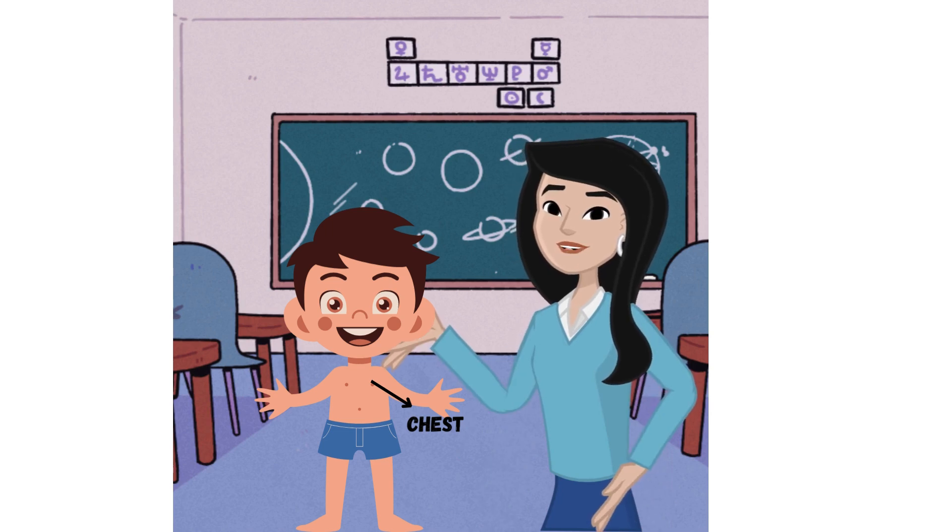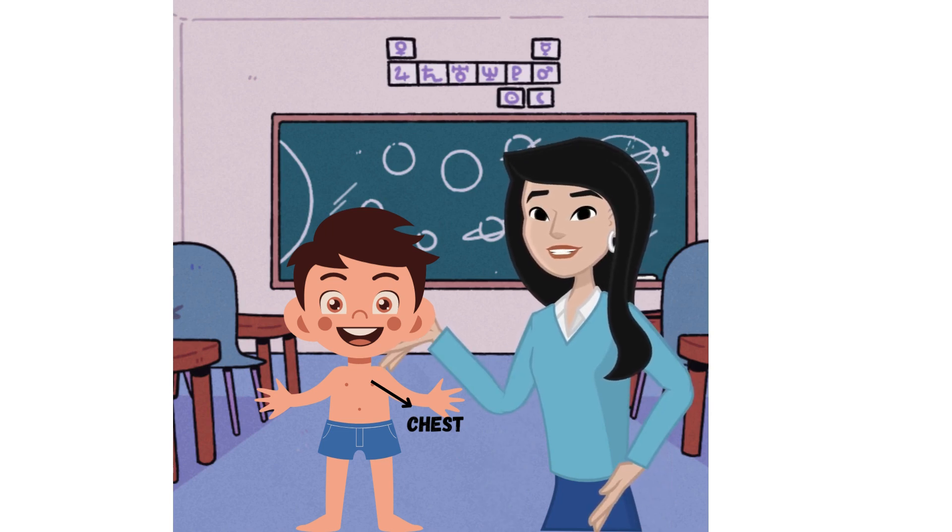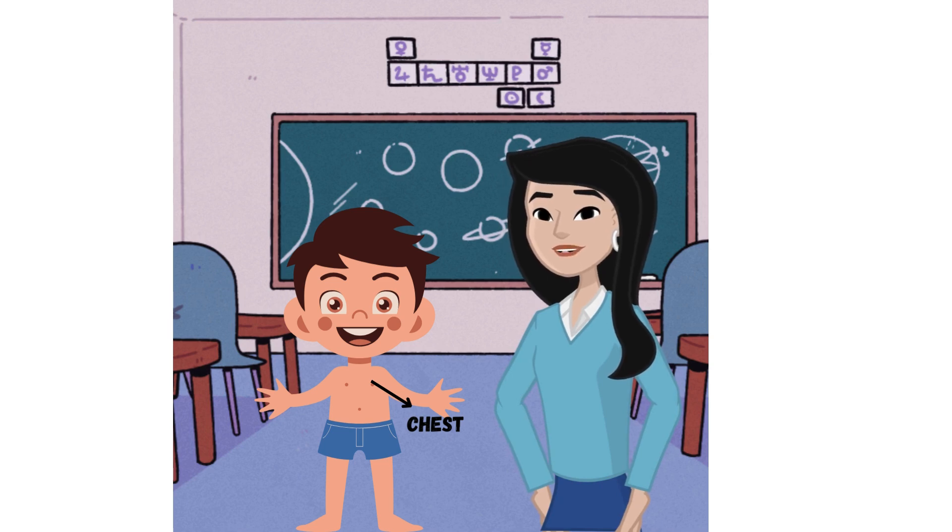Chest: the chest is the upper front part of the body that protects the heart and lungs, which are essential for breathing and pumping blood throughout the body.